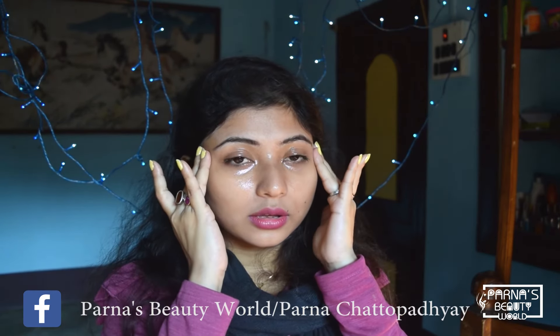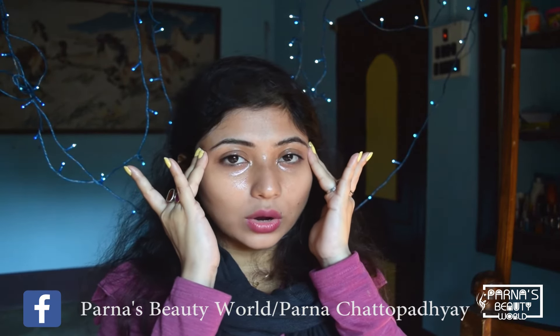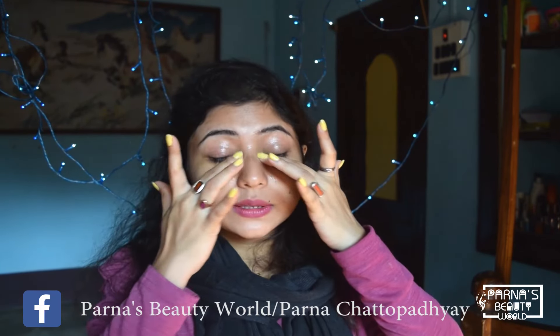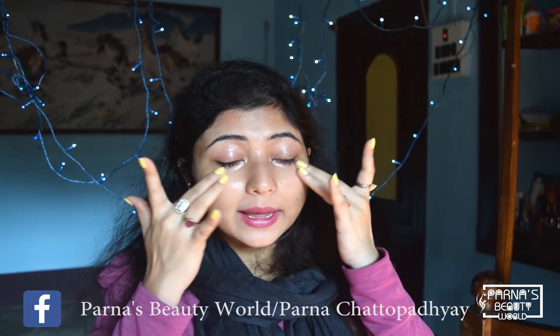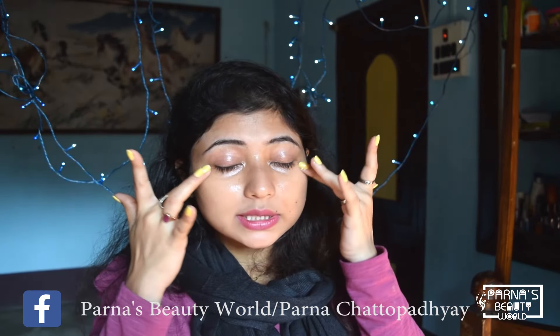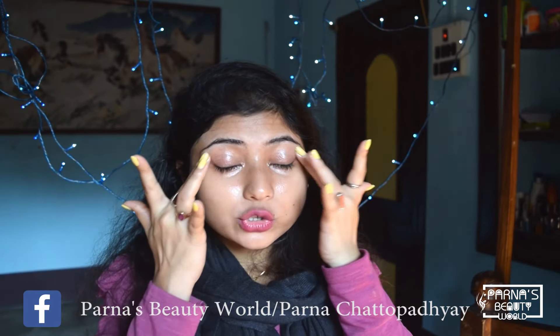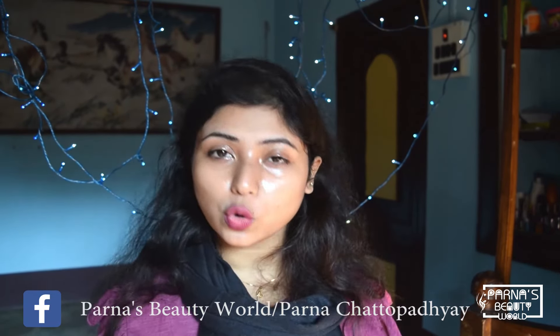Apply the cream using your fingertips and massage in three rounds in a clockwise motion, then three rounds in an anti-clockwise motion. Press gently on three points under the eye area, three times each. When applying in the morning, use a little quantity, massage it in, and leave it for 15 minutes.